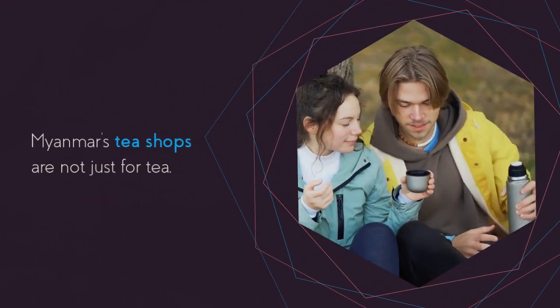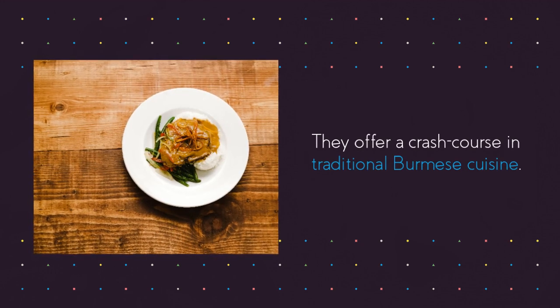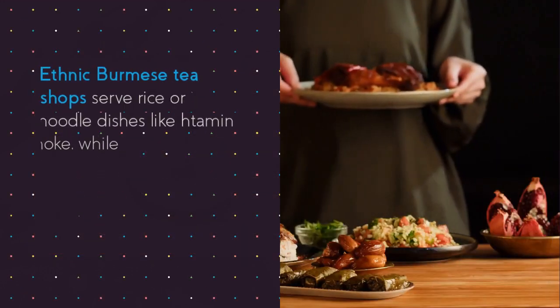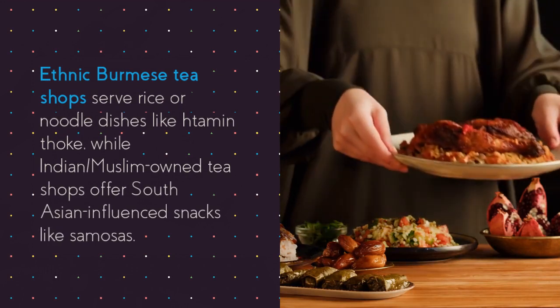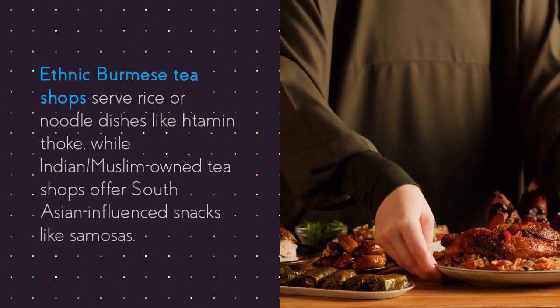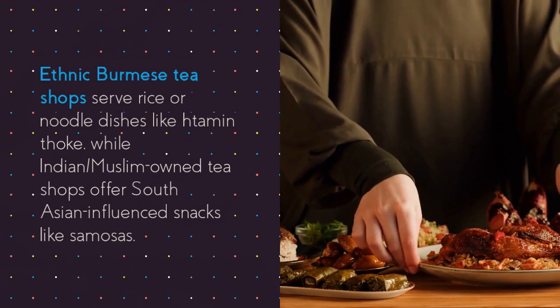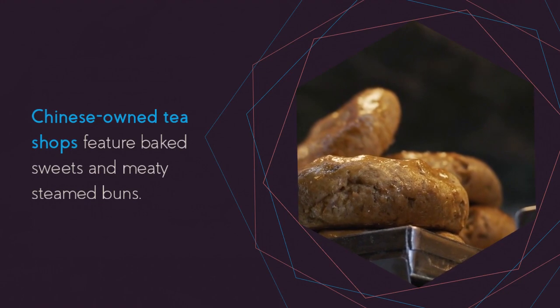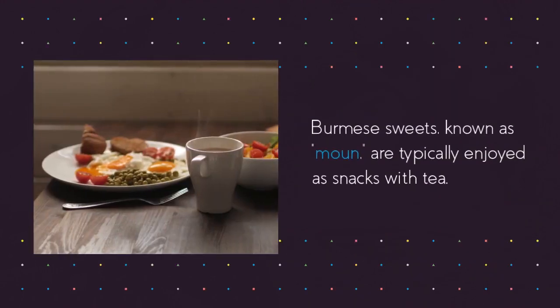Myanmar's tea shops are not just for tea — they offer a crash course in traditional Burmese cuisine. Ethnic Burmese tea shops serve rice or noodle dishes like tamen thok, while Indian/Muslim-owned tea shops offer South Asian-influenced snacks like samosas. Chinese-owned tea shops feature baked sweets and meaty steamed buns.